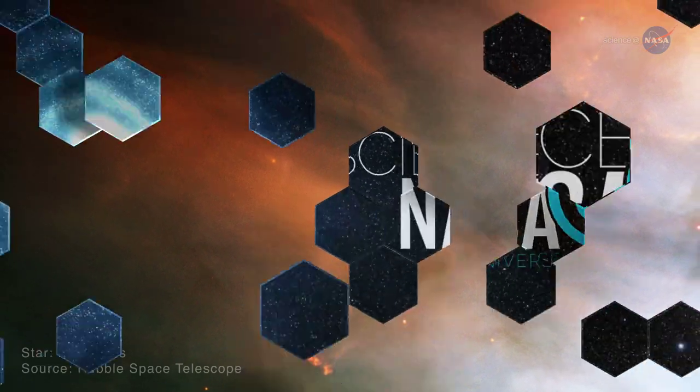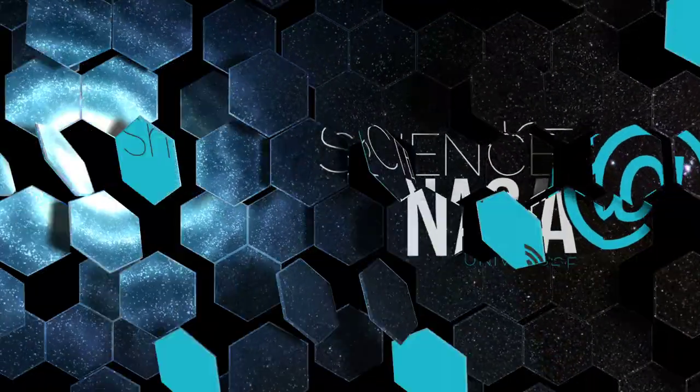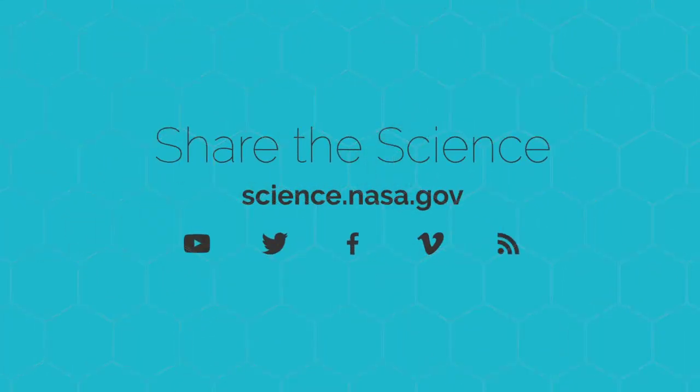For more on shocking phenomena found beyond our solar system, stay tuned to science.nasa.gov.